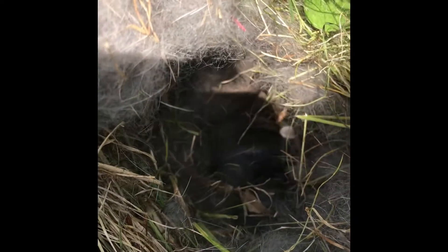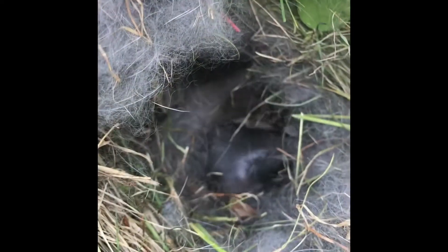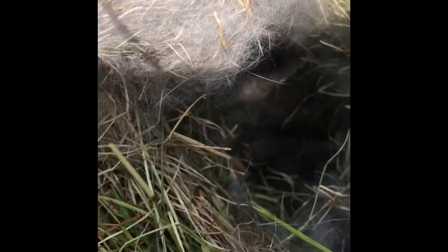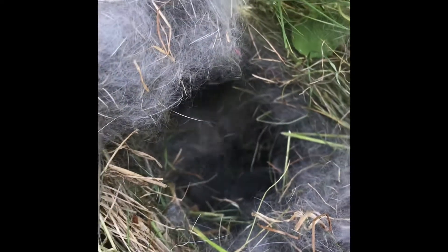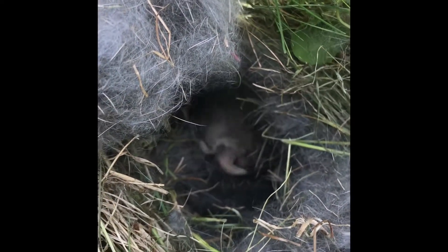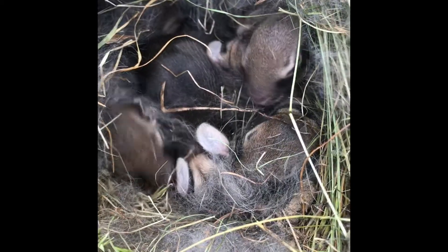We'll get to that soon because these guys are going to grow fast. So if you've never seen this before, I mean this is as real as it gets — that's what a baby rabbit hole looks like. That hole was probably three, four inches deep, maybe eight inches wide.